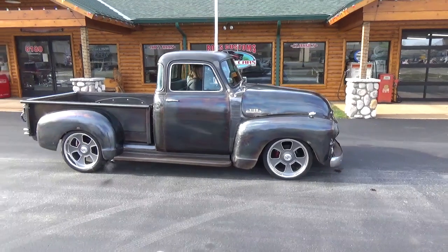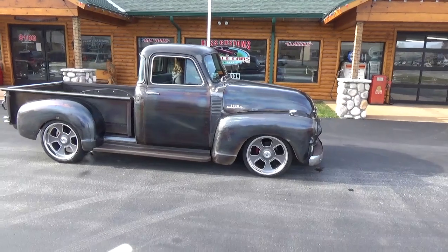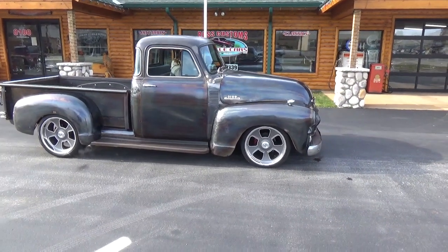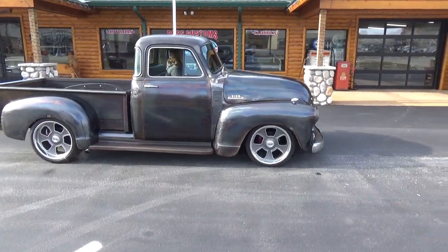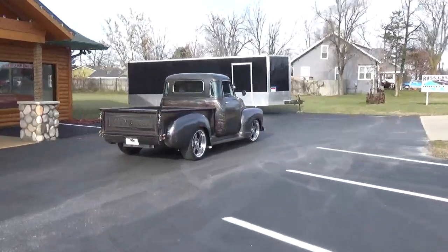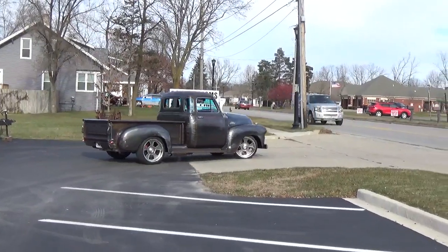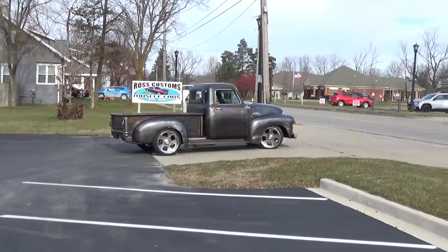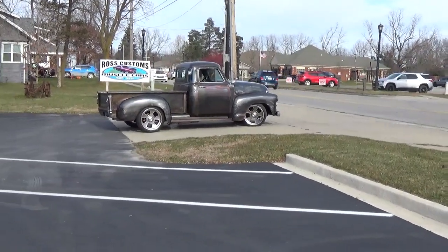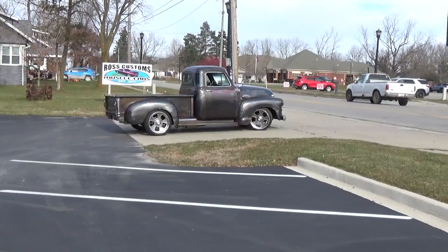You can check out our complete inventory at RossCustomsMI.com. Visit us at 8180 South State Road in Goodrich. Our inventory changes daily. It's just a cool-looking truck — something you just don't see.